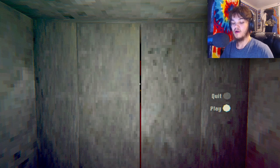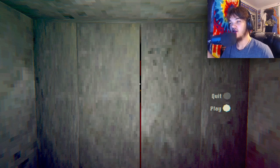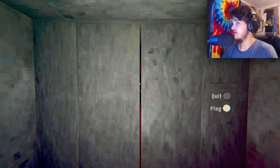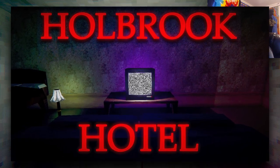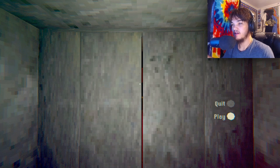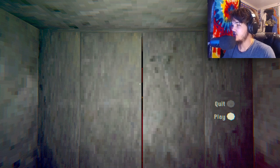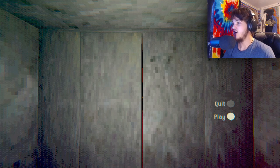Hey, what is going on everybody, welcome back to another video on my channel, thank you guys for clicking on this video. Today I have a game called Holbrook Hotel. I found this game on itch.io, link is in the description if you want to play for yourself. I have the description of the game on my monitor, hopefully that can be a thing where I have the description of what we're about to experience up on screen.